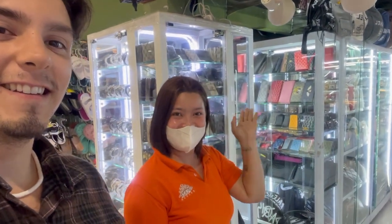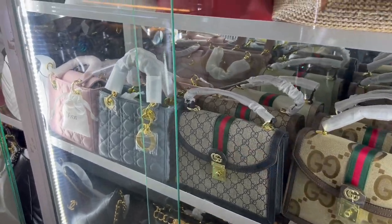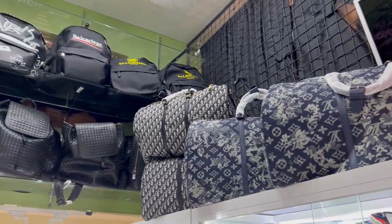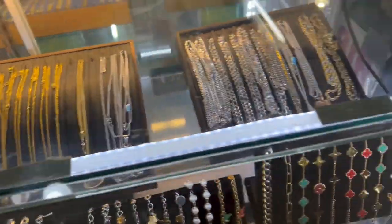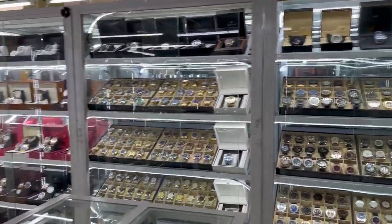Now we're going to look at some bags to see how much they are. I just met Marley here, and she's going to be showing me all the different types of bags they have and how much they cost. They've got Prada, Chanel, Louis Vuitton — a lot of the bags that everyone knows — plus jewelry and watches. Anything you really want, they have here.